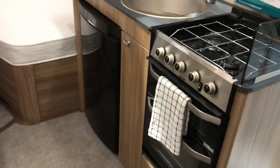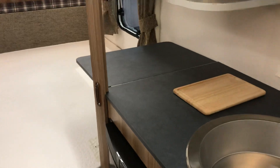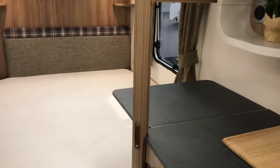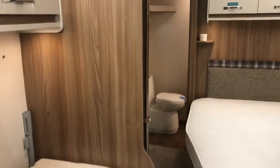There's a 3-burner hob, separate grill and oven, an inset door sink, and a pull-down flap on the kitchen area.